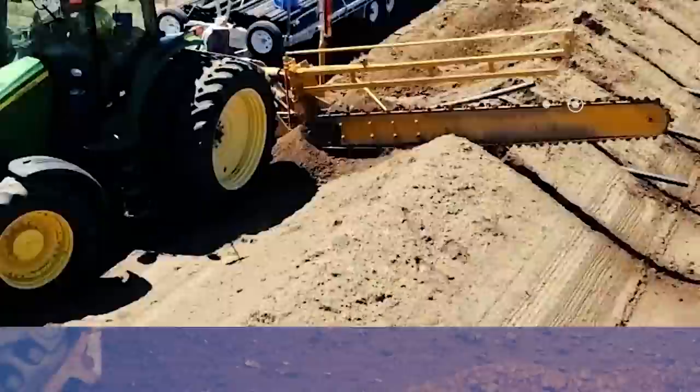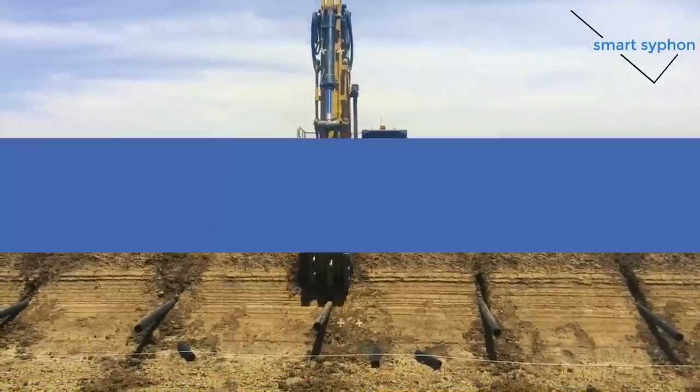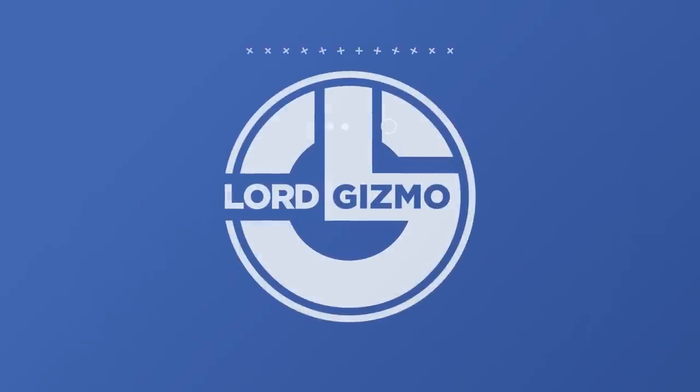Welcome back to another video from Lord Gizmo. Today we'll be looking at a number of great machines and what they do. If you enjoy this type of content, make sure you like the video and subscribe to the channel for more like it.